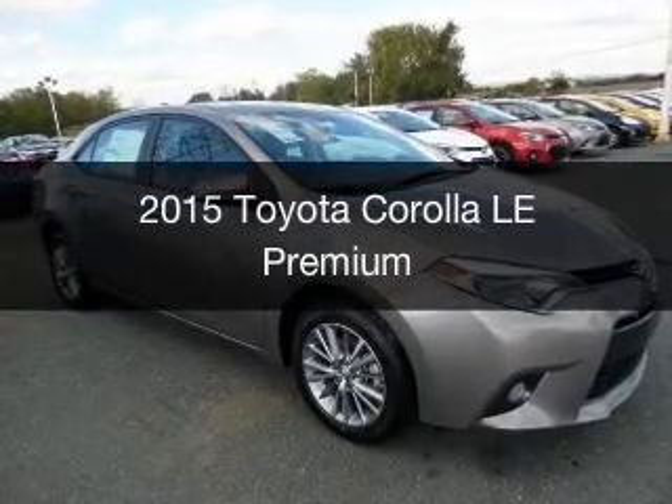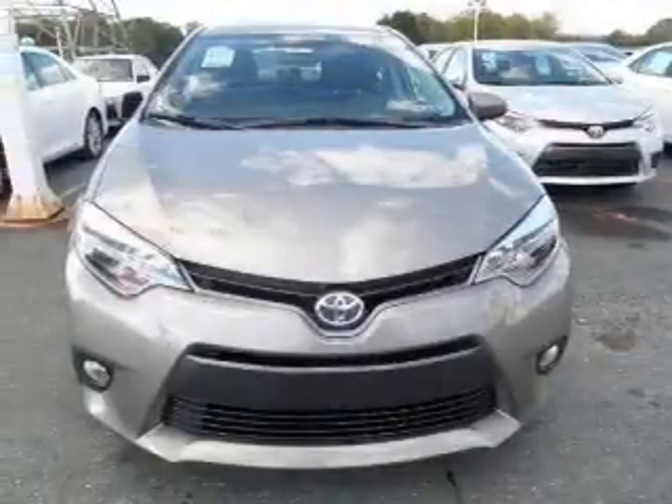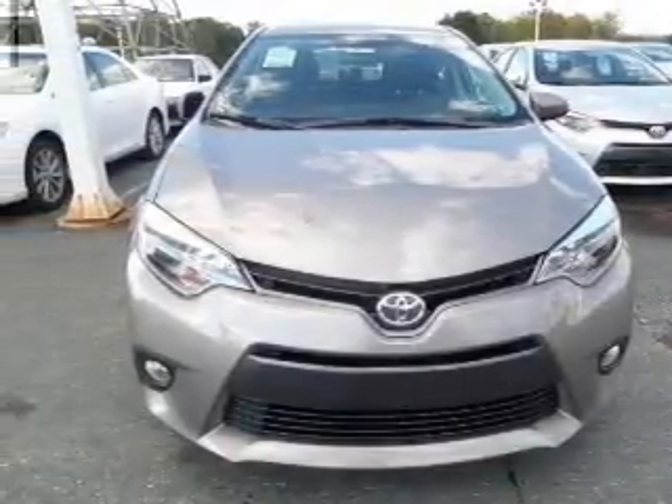This could be the vehicle you're looking for. Powered by front wheel drive, a 1.8 liter four-cylinder engine, and a continuously variable transmission.